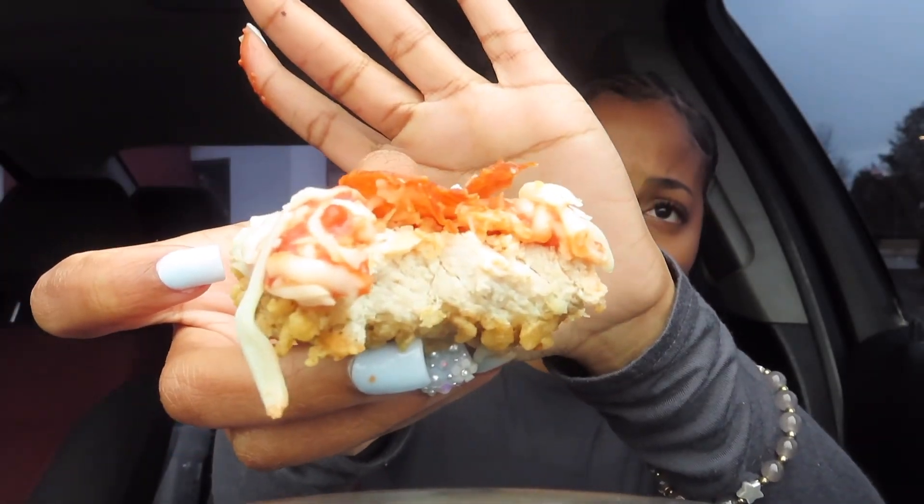Seven out of ten — the first bite goes crazy. It definitely goes real crazy on the first bite. I wouldn't eat this all the time from KFC because honestly I think if you ate even a whole Cheezer you'd get sick, because the mashup is just crazy.